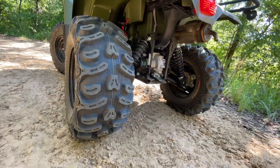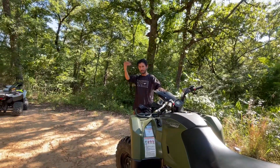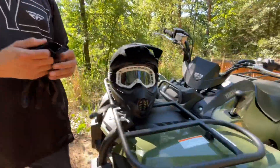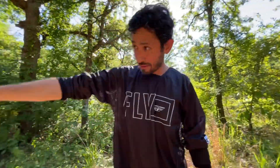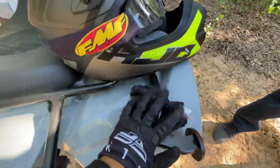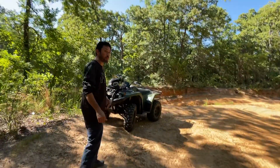For the people asking if we wear gear — we definitely wear gear. Come over here so they can see. We have our helmets right here, we have our gloves, our goggles, and our shirt. Same for my son — he has the Grizzly 90, he's got his helmet, his gloves, and his goggles.